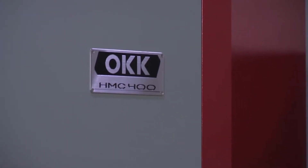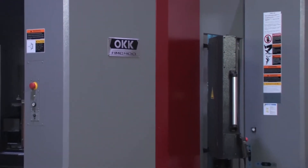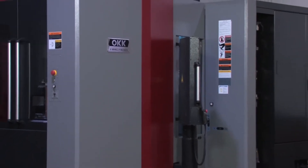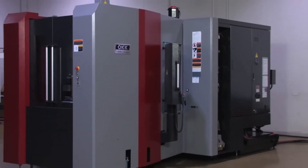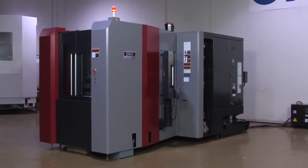Built for extreme speed, the HMC400 is fully loaded with features for incredibly fast cycle times. All in one setup, the HMC400 can perform a variety of operations at unprecedented speeds.